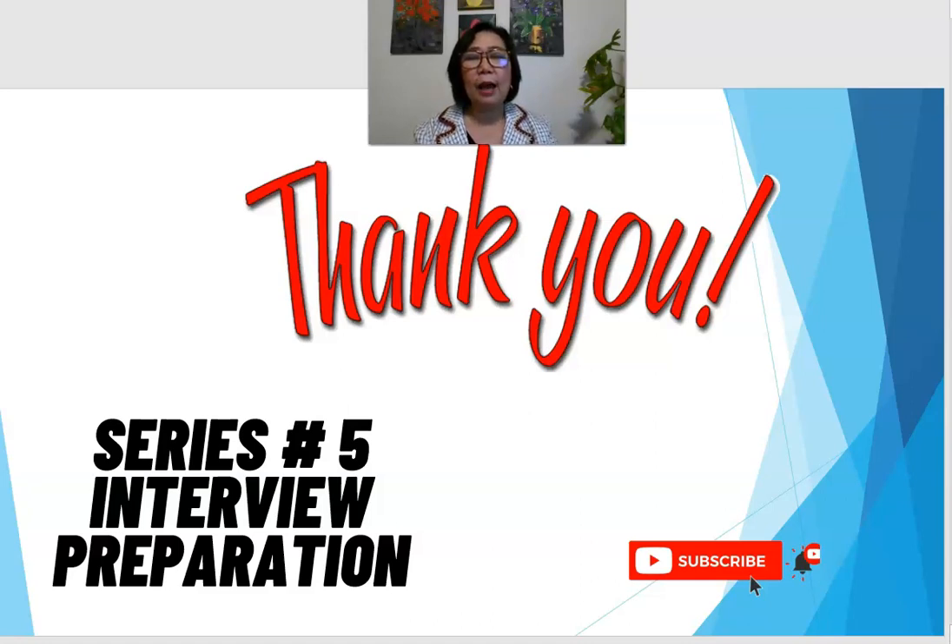For the next series, we have interview preparation. Now that you have your credential evaluation and your documents ready for submission, you are ready for an interview. If your employer or company calls you for an interview, I will give you some tips so you can be ready. See you in the next episode, and thank you for watching. Bye for now, and to God be the glory.